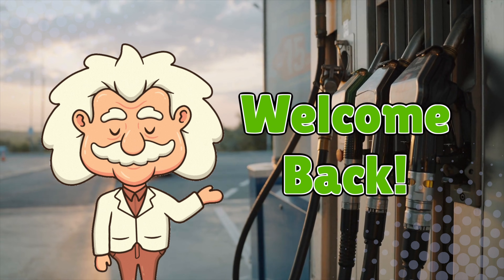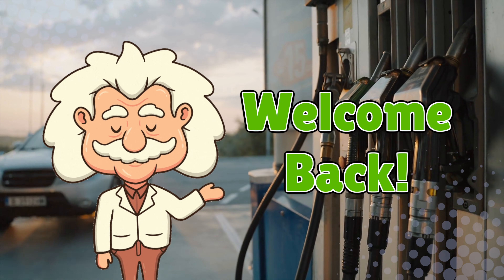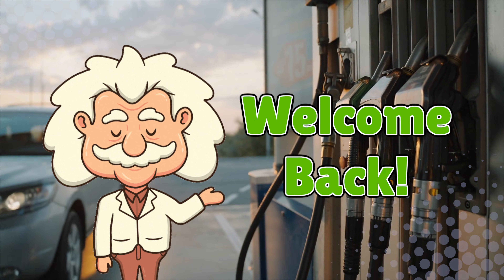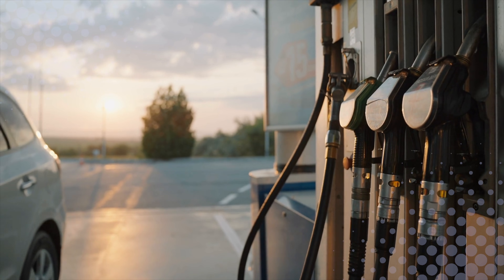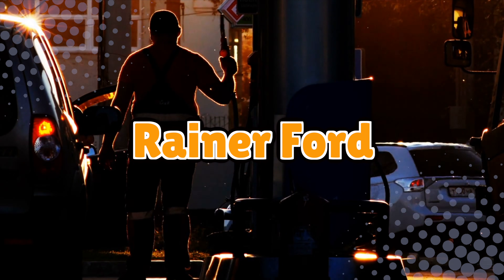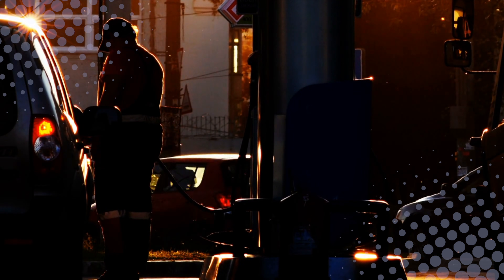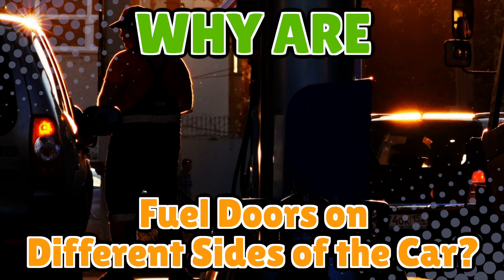Welcome back to Explaining Everything, the channel where we dive into the stories and mysteries behind everyday things. Today's question comes from one of our curious viewers, Rayner Ford. Thanks for the suggestion, Rayner. You asked: why are fuel doors on different sides of the car?